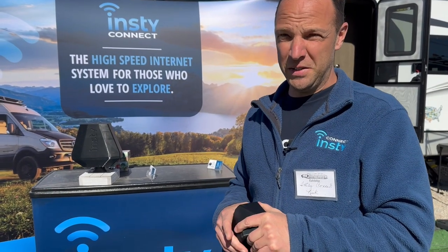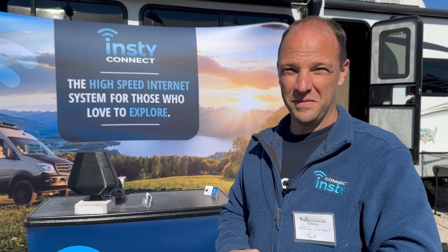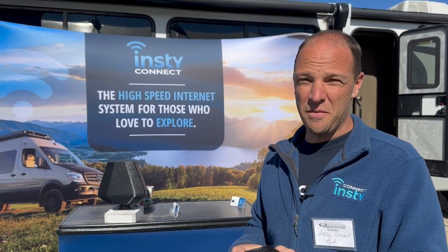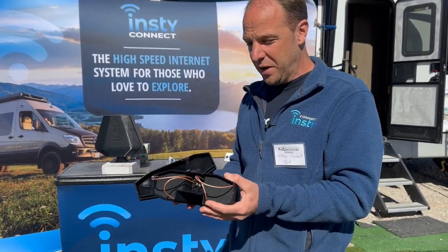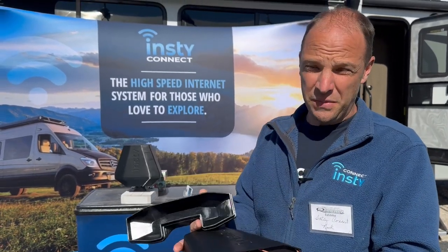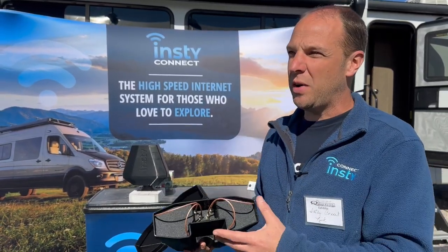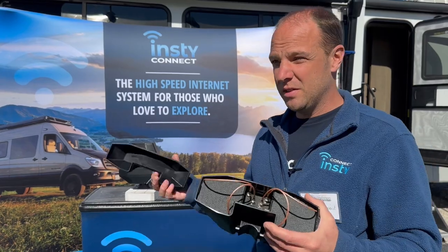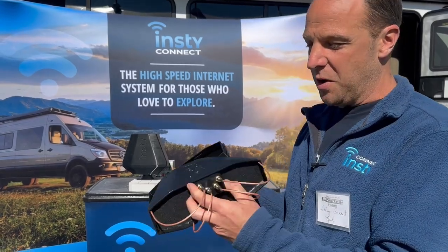I'm here with InstaConnect, and I have Nick who is the major contributor to this project. He came up with the idea — his family built this in Tennessee because so many people struggled getting internet on the road. They figured the best way is through cell towers, and they created an antenna to help you stay connected farther out. People thought they could use their cell phone hotspot, but when you get where you want to camp the signal is typically pretty weak.